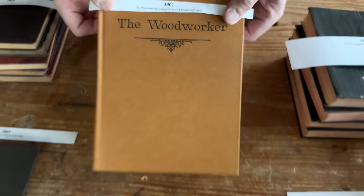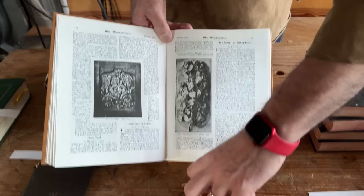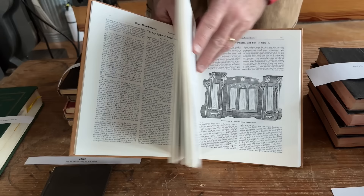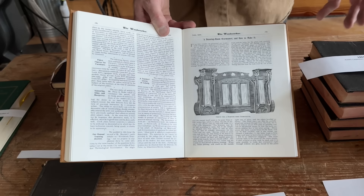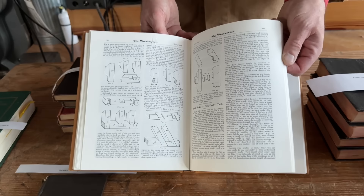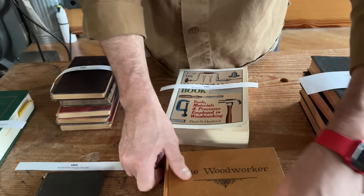1901 is, I consider, a watershed year in woodworking publishing, because that's when The Woodworker, a British magazine, started publishing. They offered bound copies of their yearly editions, and I consider it a woodworking book. This is really the first solid, fantastic, long-lasting attempt to train home woodworkers with a magazine or book. Of course you could get some training beforehand in schools, but here you could stay at home and read about it — there are measured drawings, plans, and instructions. No one has eclipsed The Woodworker. It is the prototype for all future woodworking magazines.